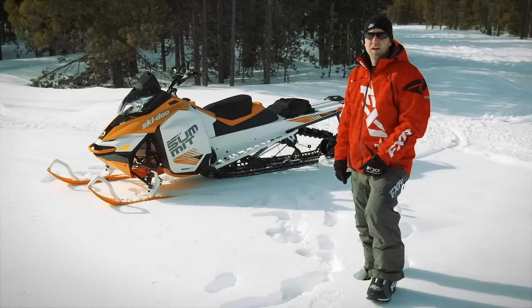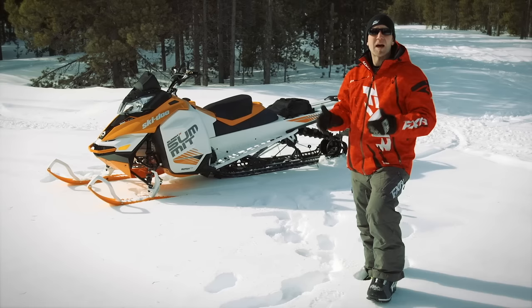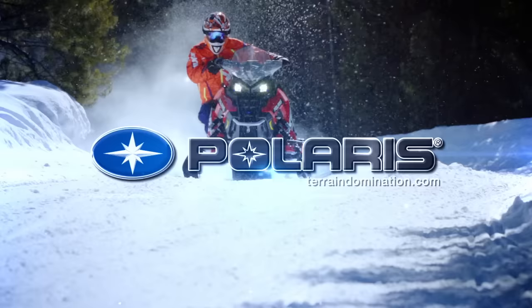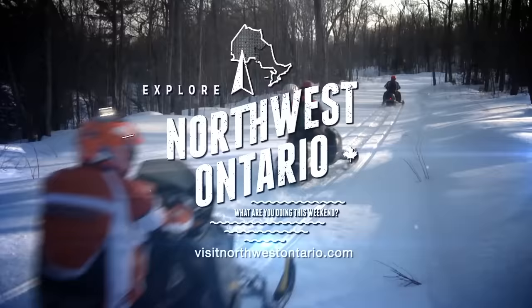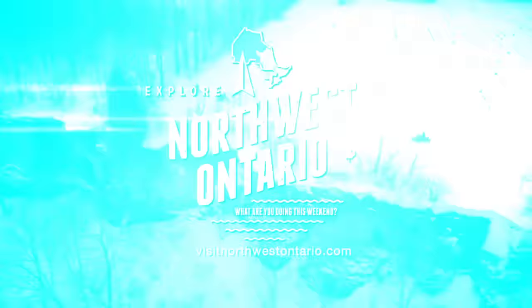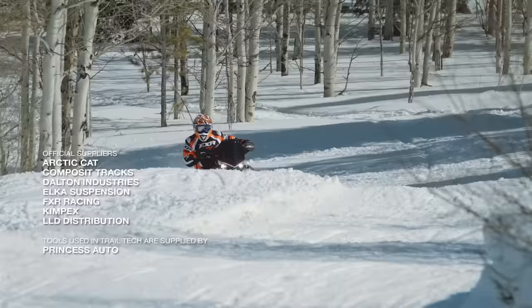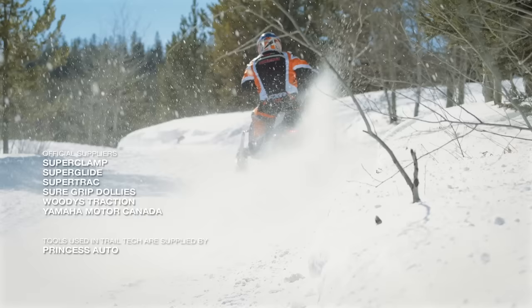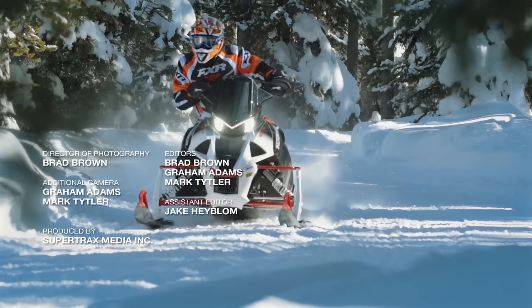Not that I want to end on a somber note, but the truth is the Summit X 174 three-inch may just be the most capable mountain sled ever produced. While I love the fact that it'll take me places that are unimaginable, it will get me places that I shouldn't be. Snow Tracks has been sponsored by Polaris — see endless possibilities — Heart to Cat — share our passion — and by Northwest Ontario: what are you doing this weekend?